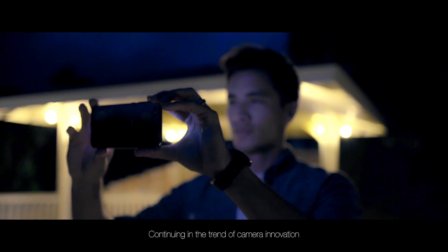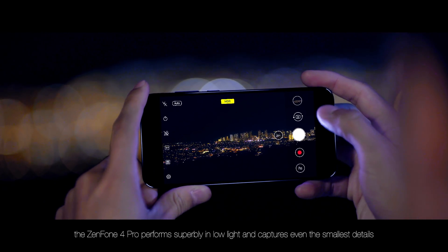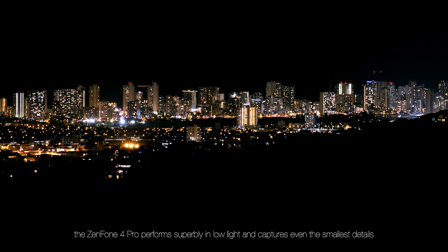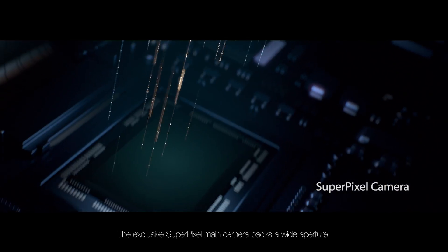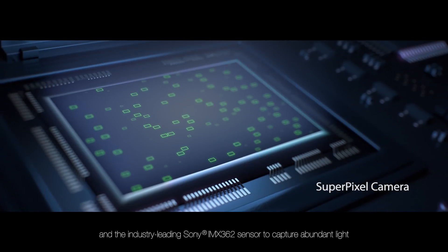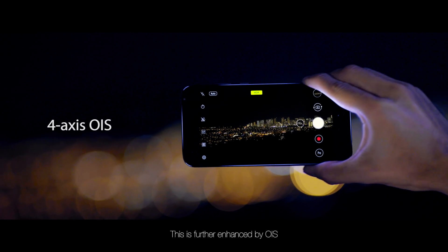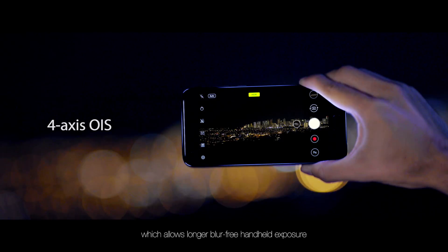Continuing in the trend of camera innovation, the Zenfone 4 Pro performs superbly in low light and captures even the smallest details. The exclusive SuperPixel main camera packs a wide aperture and the industry-leading Sony IMX362 sensor to capture abundant light. This is further enhanced by OIS, which allows longer blur-free handheld exposure.